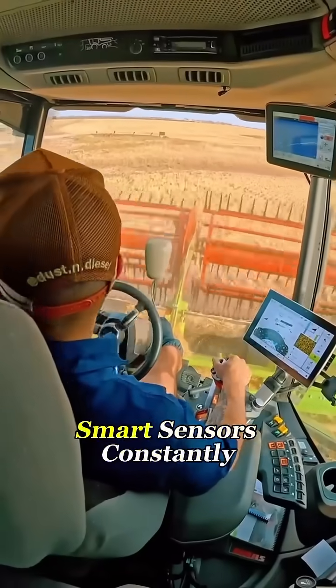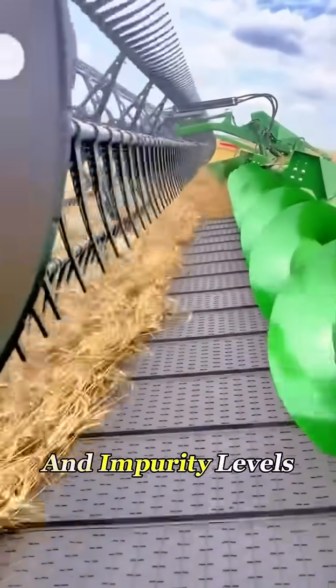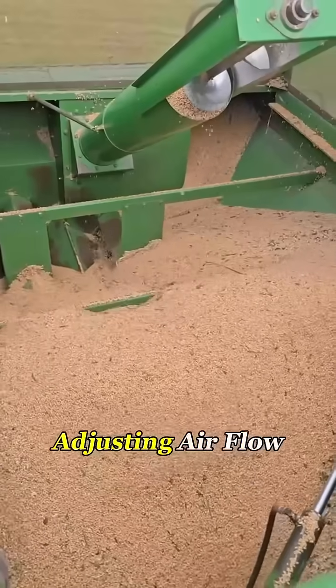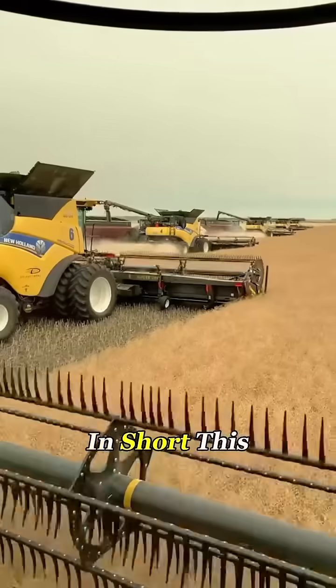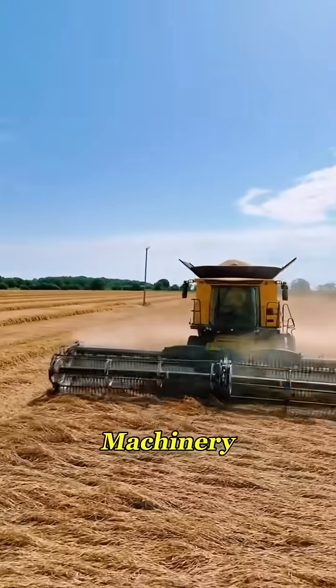Inside the cab, smart sensors constantly monitor the grain's moisture and impurity levels, automatically adjusting airflow and rotor speed to optimize performance on the go. In short, this beast represents the future of agricultural machinery.